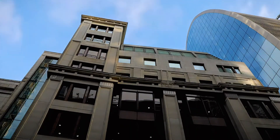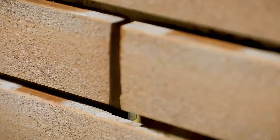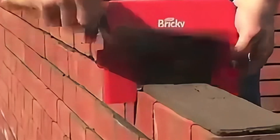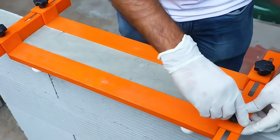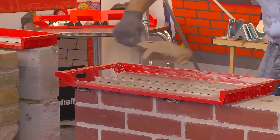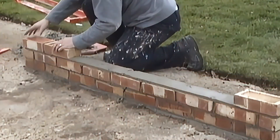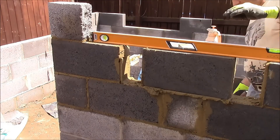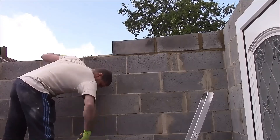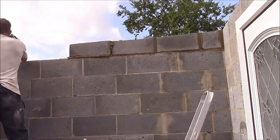Thinking of building a small house yourself but worried about misaligned bricks? Don't worry. The Bricky Brick Alignment Tool is here to help. This compact device from the UK, weighing less than one kilogram, makes you a brick wall artist in no time. Just slip a brick into Bricky and it will automatically align and control the mortar thickness, ensuring each brick is perfectly aligned. Say goodbye to crooked walls.